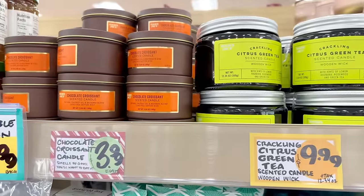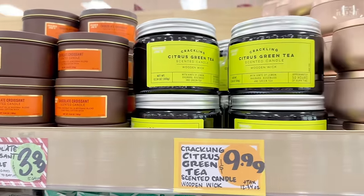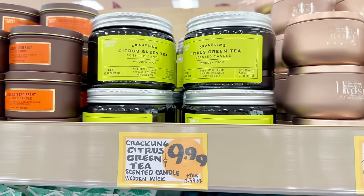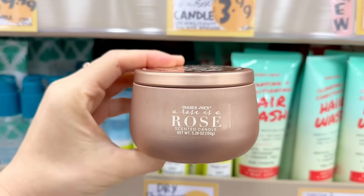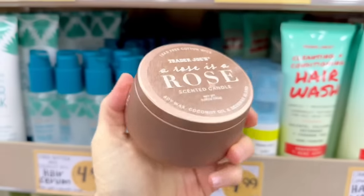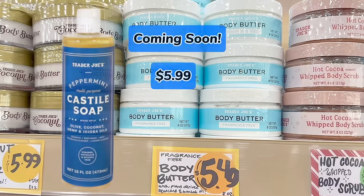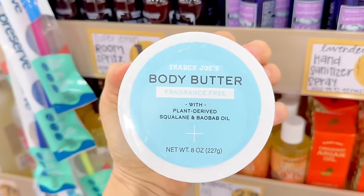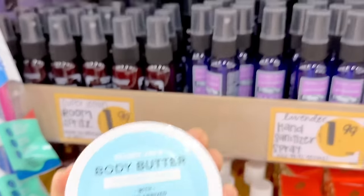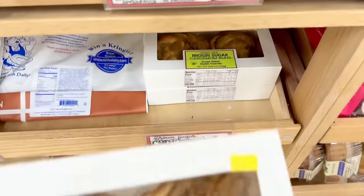My favorite chocolate croissant candles are $3.99. The citrus green tea crackling candle came in a week or two ago for $9.99, and the rose candle is back just in time for Valentine's Day for $3.99. If you're not into scents, there is a fragrance-free body butter — plant-derived — for $5.49.